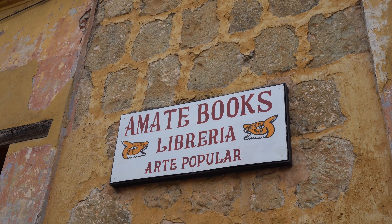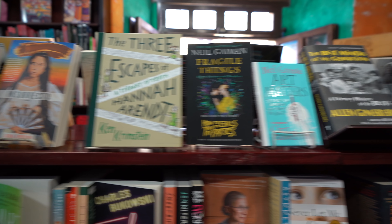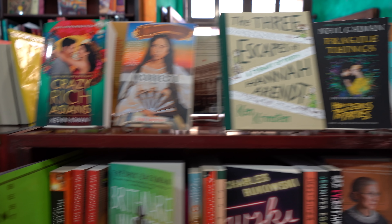We are now in the Amate Bookstore in Oaxaca. If you are running out of reading material for your vacation or trip, definitely come here — they have the widest selection of English-language books. This bookstore is really beautiful and really recommendable; we'll put the address in the video comments below. Don't miss it when you come to Oaxaca. This is the pedestrian area of the city.